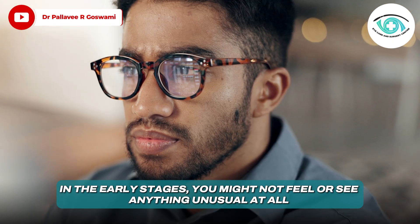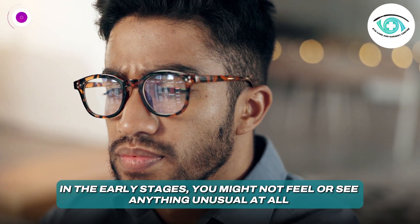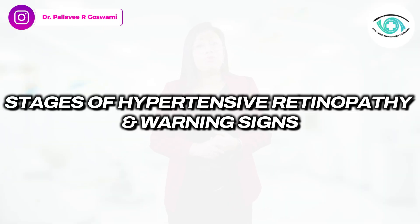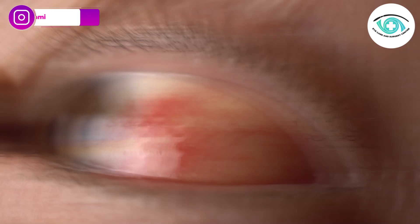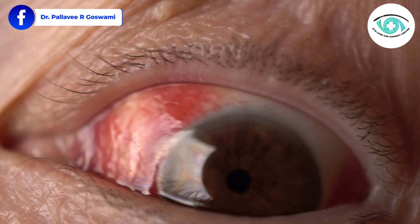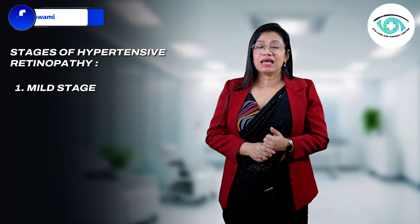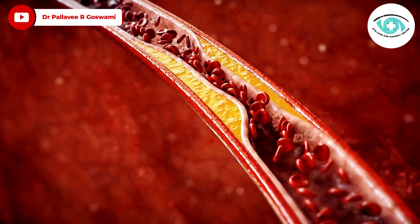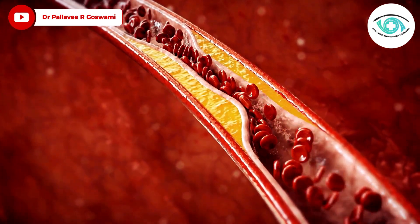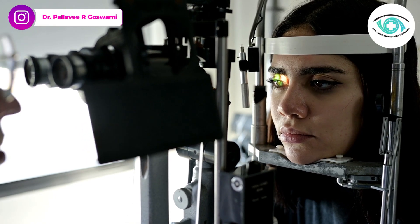And the worst part — in the early stages, you might not feel or see anything unusual at all. Hypertensive retinopathy progresses silently, and if not detected in time, can cause vision loss. In the mild stage, the small arteries in your retina start narrowing. You won't notice any symptoms yet, but your ophthalmologist can detect it during a routine eye examination.